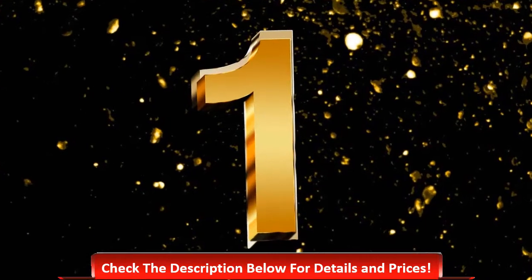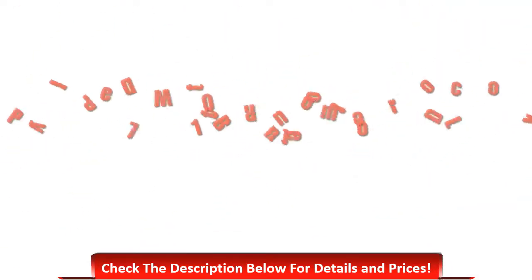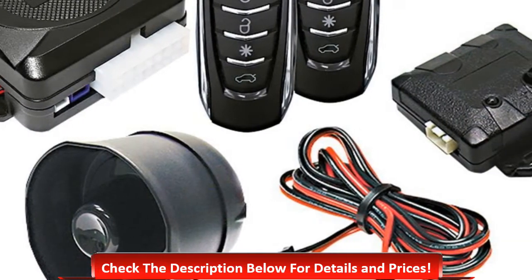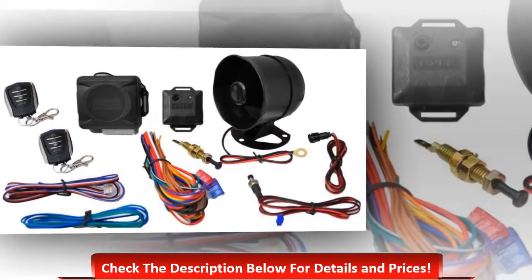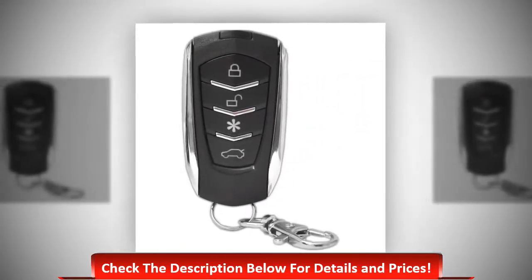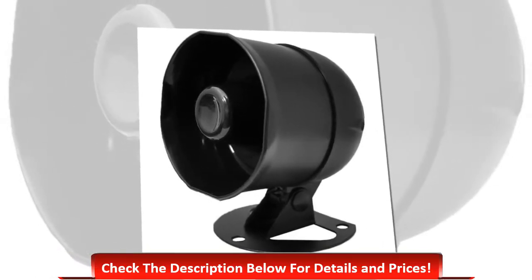Number one: Python Valet 7014 four-button remote door lock. This car alarm contains two four-button transmitters, remote keyless entry, power window roll-up, valet switch, sensor bypass, unlimited lifetime warranty, flashing park lights, and hood and trunk protection.